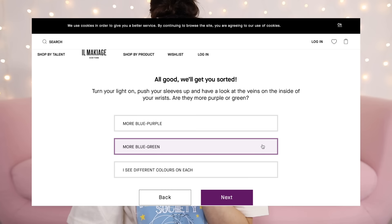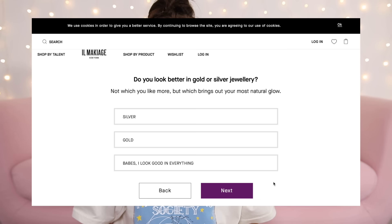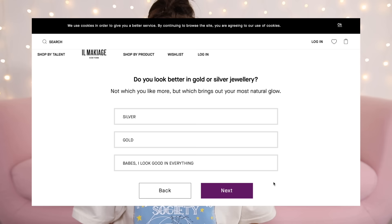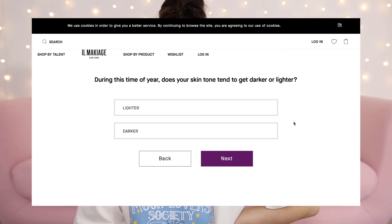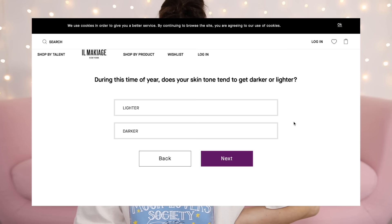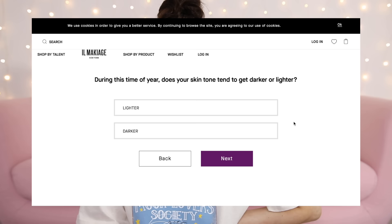Now let's figure out your undertone — I've never known what mine is, so I'll say 'help me decide.' Turn your light on, push your sleeves up, and look at the veins on the inside of your wrists. They just look blue to me, but if I had to pick, I'd say greenish-blue. Do you look better in gold or silver jewelry? One option is 'I look good in everything' — I'm going for that. When out in the sun: I tan but can burn if I stay out too long.